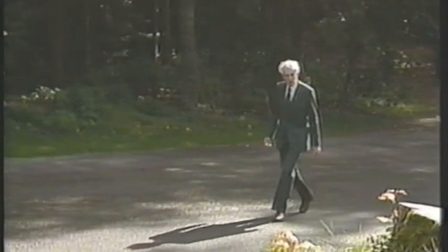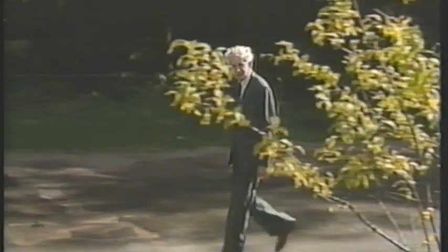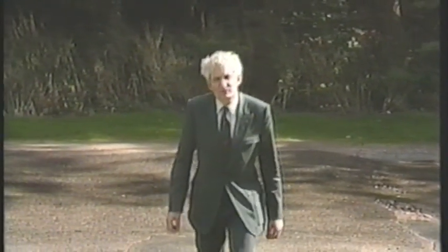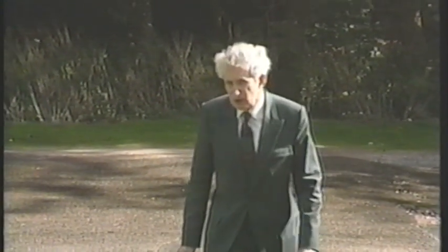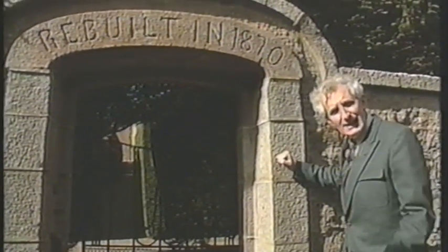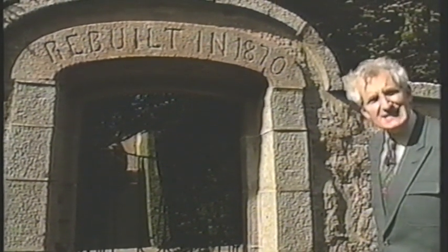We have an institution in Great Britain called the National Trust, and there are two distinct bodies: the National Trust for England and Wales, and the National Trust for Scotland. They have the responsibility to take historic buildings and monuments into ownership and to maintain those in perpetuity for all of us to enjoy. We are at one such today — Crathes Castle and Gardens, operated by the Scottish National Trust. For centuries, people have come on horseback and by carriage to this gate, which was rebuilt in 1870.